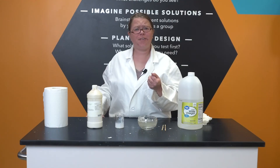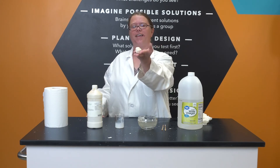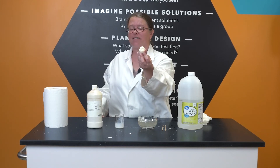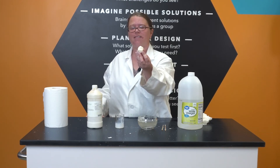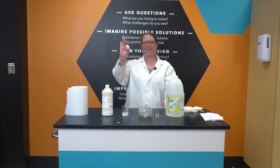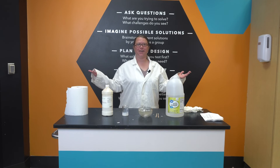Well that took a minute, but behold our latex ball! We now have a ball of solid latex, which means that it maintains a constant volume and shape. Fun fact, solid latex has the properties of a bouncy ball!